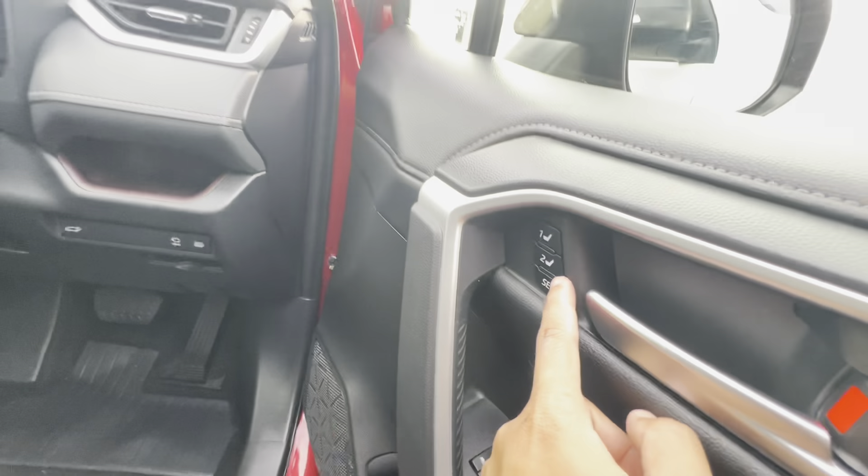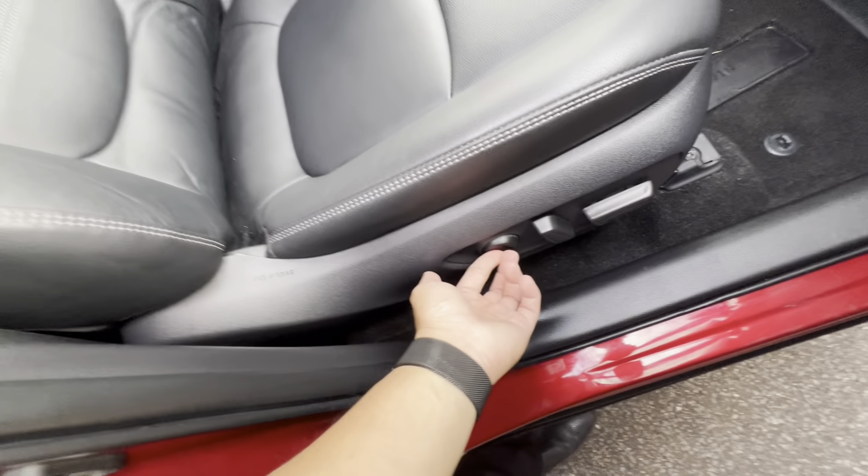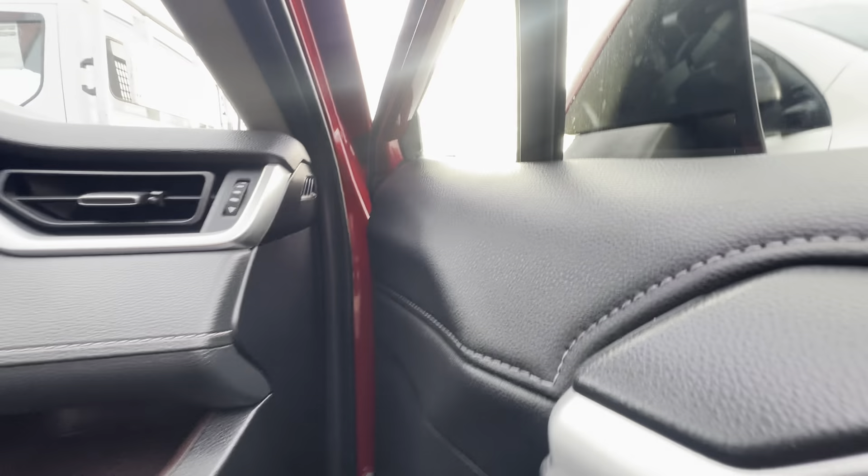Power folding mirrors — you have memory seats, electronically adjustable seats with the memory function, and lumbar support as well. We'll hop into the car and start it up.